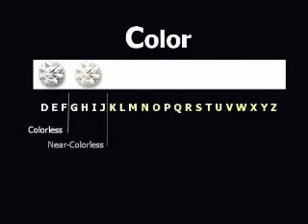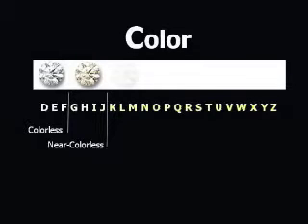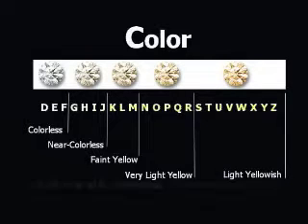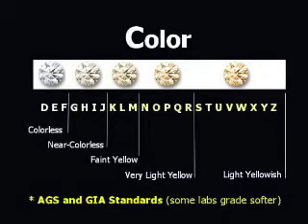G, H, I, and J are called near colorless, but still considered to be in the white range. K through Z are faint yellow to yellowish or even brownish. A diamond with more color than a Z is a fancy colored diamond and could be a different color like pink or blue. These fancy colors are not graded on the same scale.